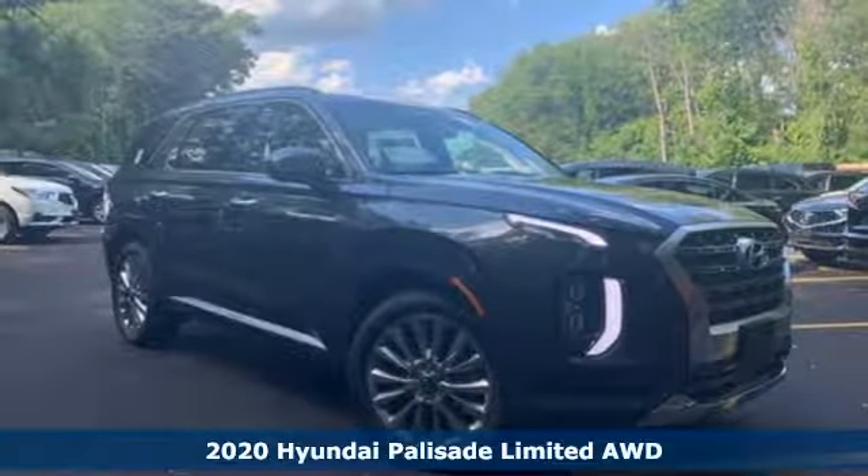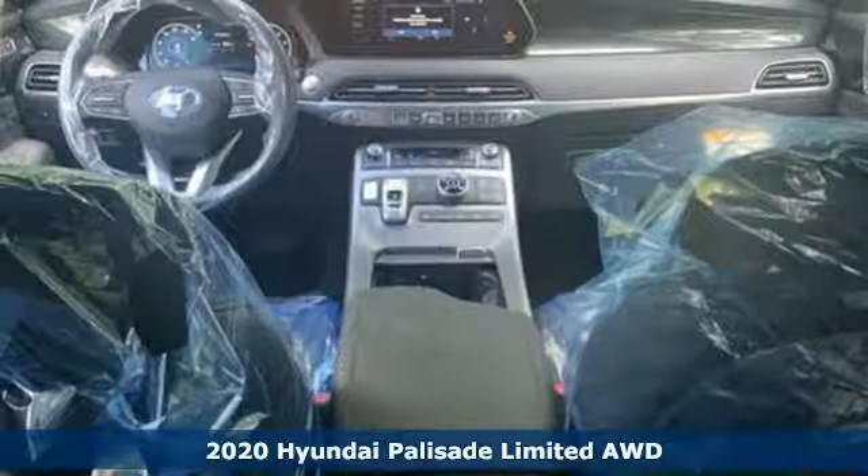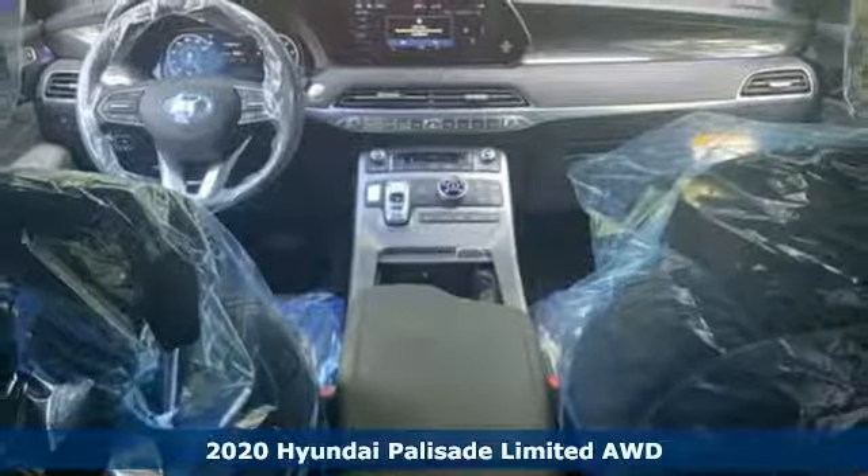It's a 2020 Hyundai Palisade. From its amenities to its comfort, the Palisade is three rows of first class.